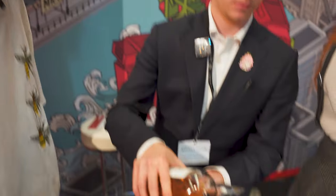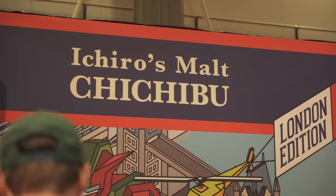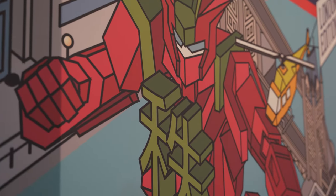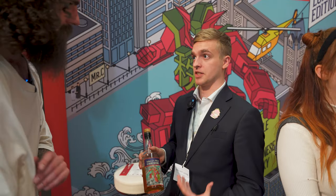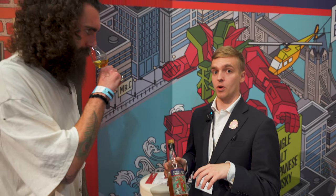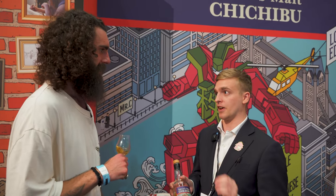Let's have a little try — thank you very much. One thing I always love about Chichibu is the artwork. The artwork really stands out, and we've got the artwork for this label right behind here. So we have Raj C to thank for that. Raj C is the creative head of design for Elixir Distillers. He does all of the Chichibu labels for the UK and also works on all of the Whiskey Exchange bottling labels as well. He does a fantastic job — really cool stuff.